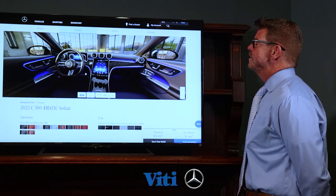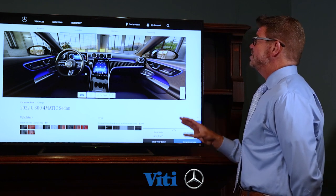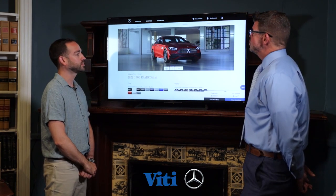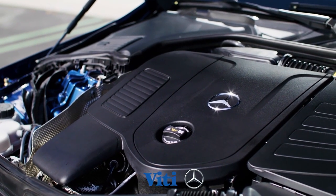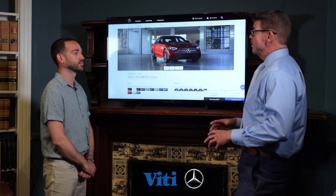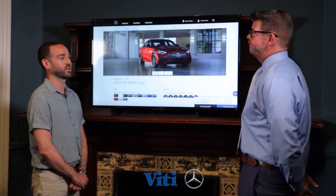If you switch to night mode, you can see the 64-color ambient lighting in action — a standard feature on the C300 that's always everybody's favorite. You can change between 64 colors for a soothing, luxurious premium feel. One of the big additions to the 2022 C300 is the 48-volt mild hybrid engine, which improves fuel economy. You also get multiple driving modes: Comfort, Econ, Sport, and Sport Plus.